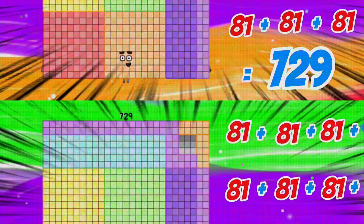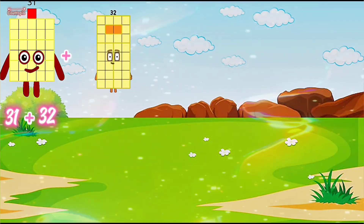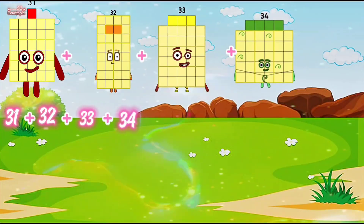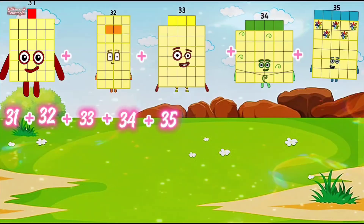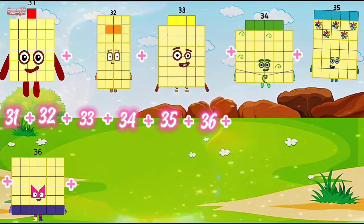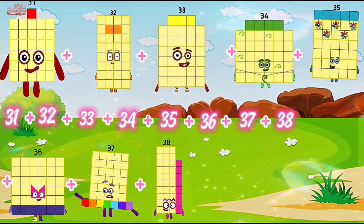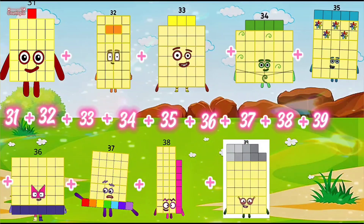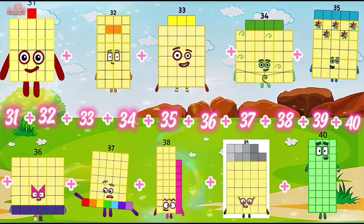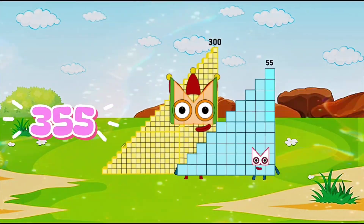31 plus 32 plus 33 plus 34 plus 35 plus 36 plus 37 plus 38 plus 39 plus 40 is equals to 355.